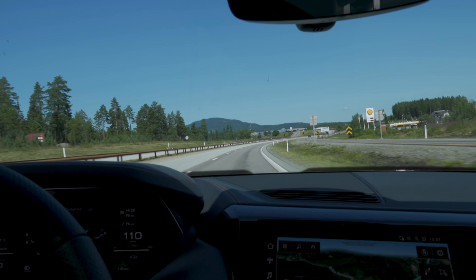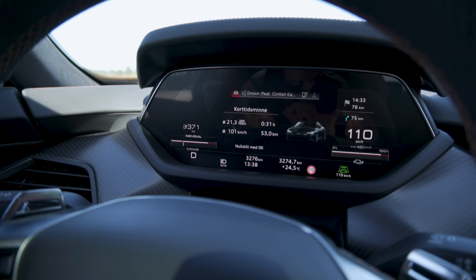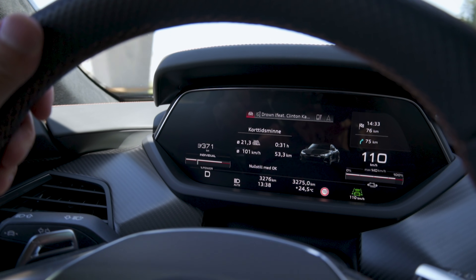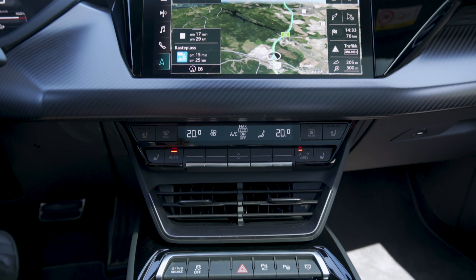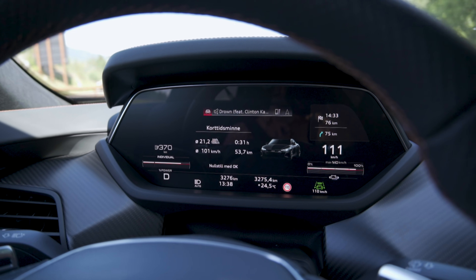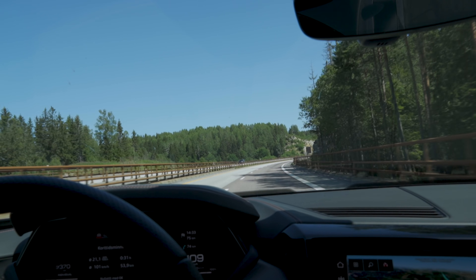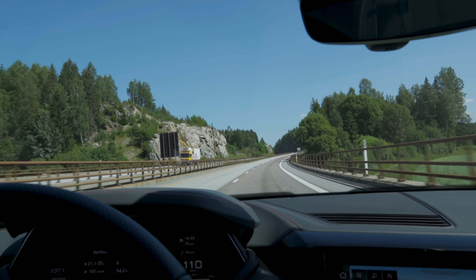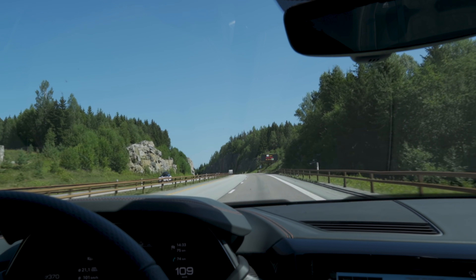We've now been on the road for 31 minutes and consumption is at 21.3 kilowatt hours per 100 kilometers, but we are climbing to an elevation in this first section. We're running in individual mode, which basically puts the drivetrain into efficiency mode — so we should be running in two-wheel drive to be the most efficient. Climate control is set to 20 degrees with eco mode on. Outside temperature is 24 and a half degrees — a few degrees cooler than Oslo. When we started driving it was around 26 degrees, not 28; that was in the sun. Wind is about two meters per second from the Northeast.